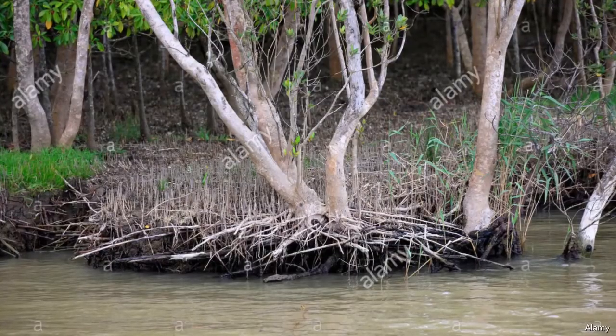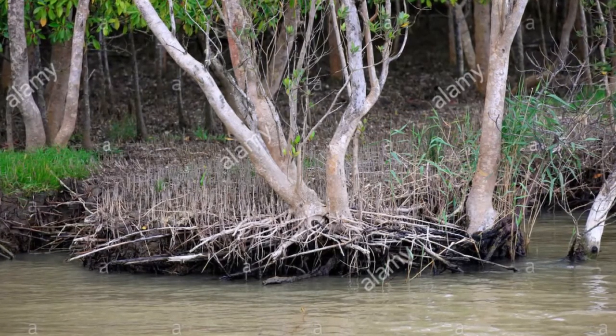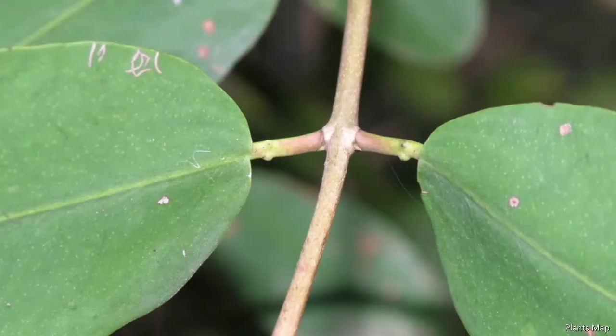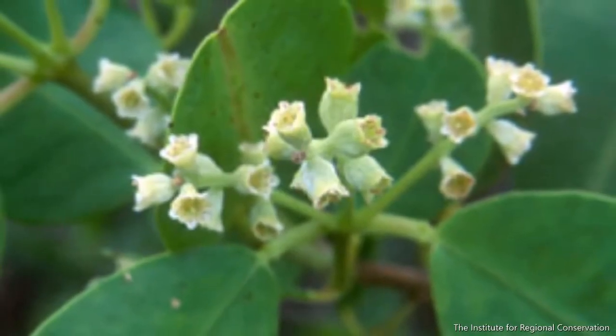Even more inland are the white mangroves, with no external roots, and are also the least tolerant to cold weather. They grow fast, up to 50 feet, or 15 meters. Their leaves have two glands used to secrete the excess salt. The white flowers bloom from spring to early summer.